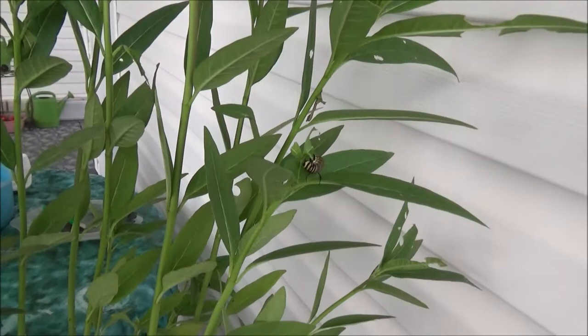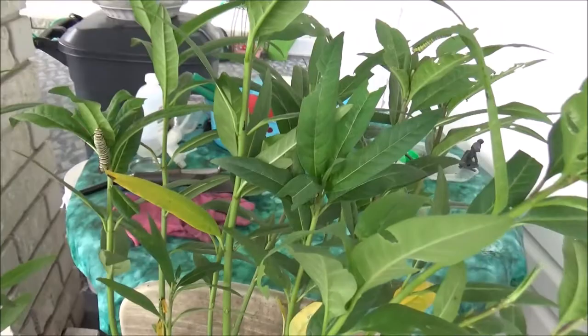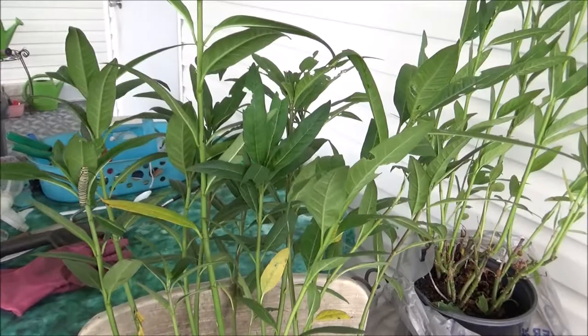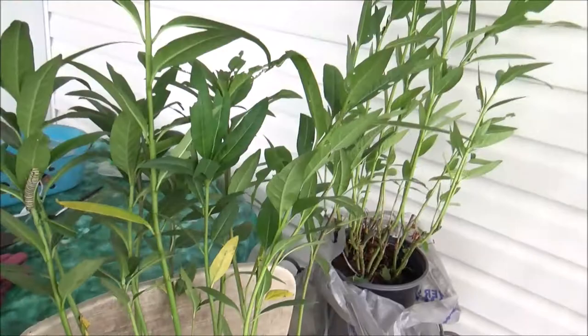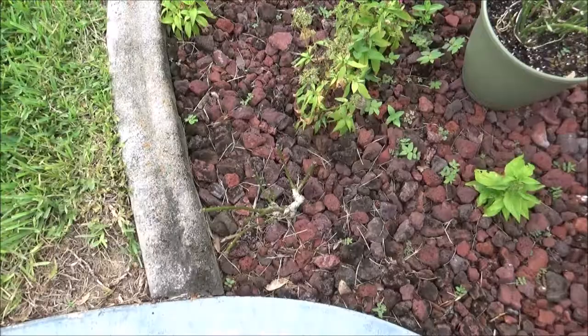So I bought these three — I need the milkweed anyway because I'm out. I'm going to show you the front of the house. All my milkweed plants are bald from the caterpillars eating them all, so I want to keep them going. I needed to buy more milkweed to keep the life cycle going.